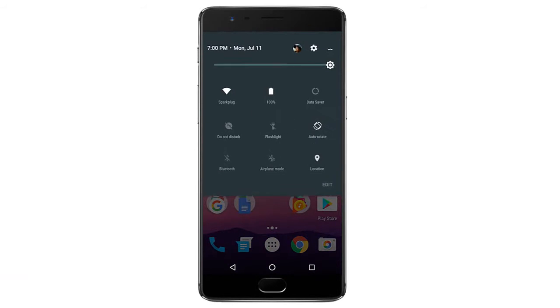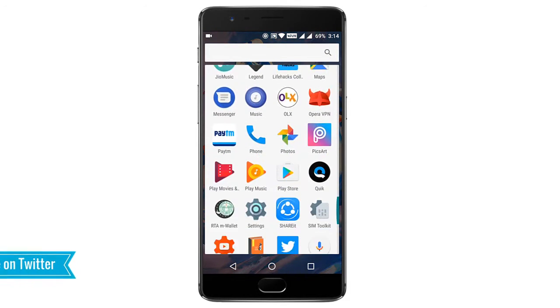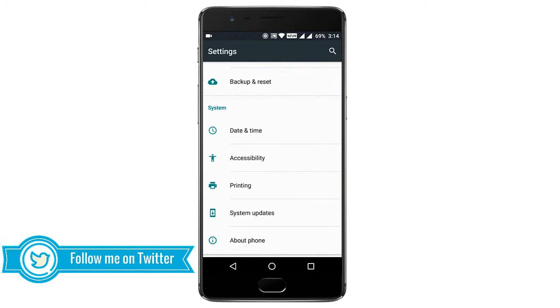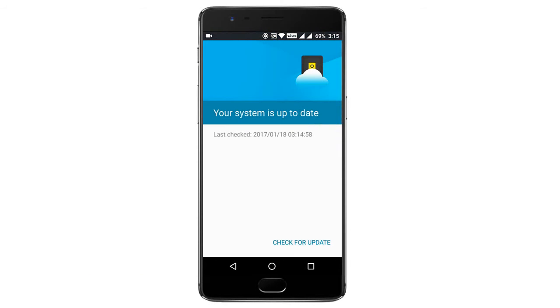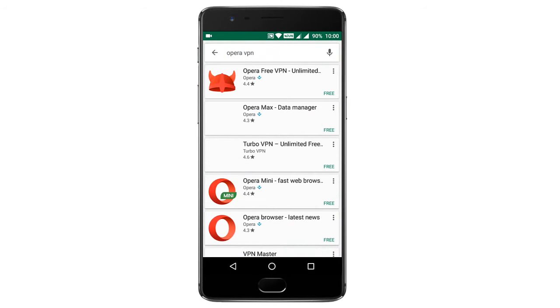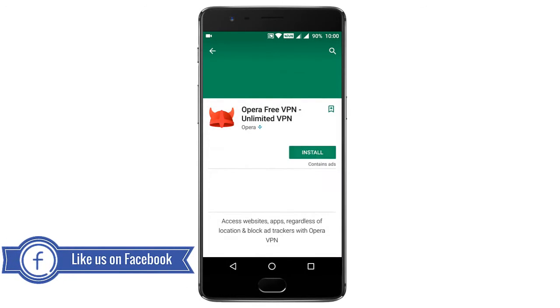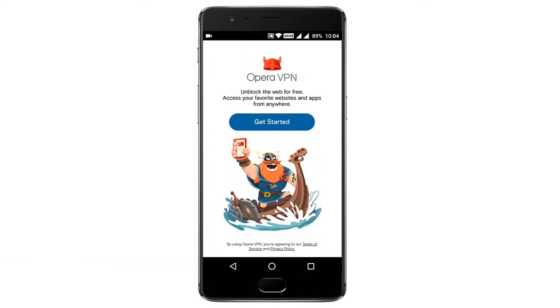I will show you how to get the official Nougat update on your OnePlus 3 devices. Before starting the process, check the system update — there is no update showing. To get the official update, just download the app called Opera VPN from the Play Store. You can download any VPN app, but here we use Opera Free VPN.